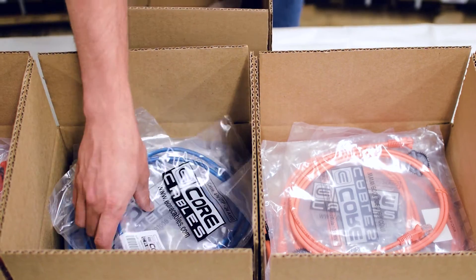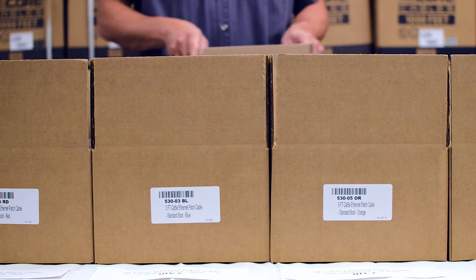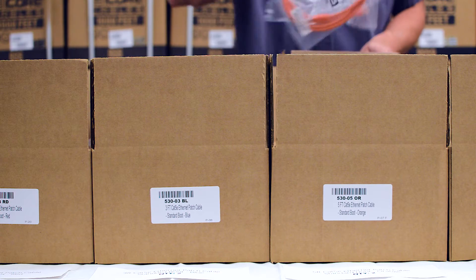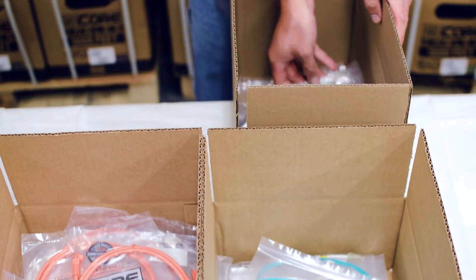Especially in a retail situation where you've got lots of cables and jacks underneath the cash register, it's very convenient if they're all color-coded. For instance, you've got a blue patch cable and it needs to go in the blue jack — that'll help you when it comes time to troubleshoot things.